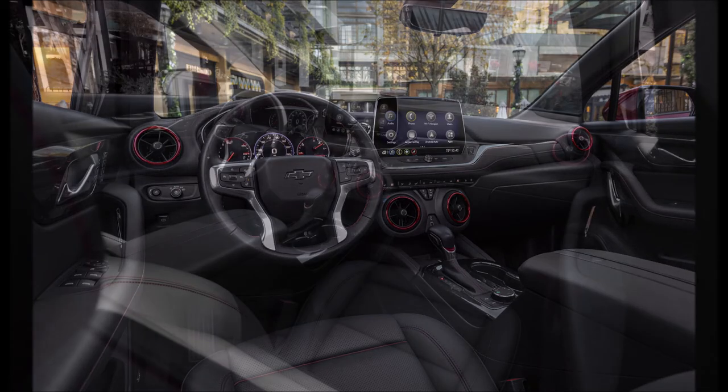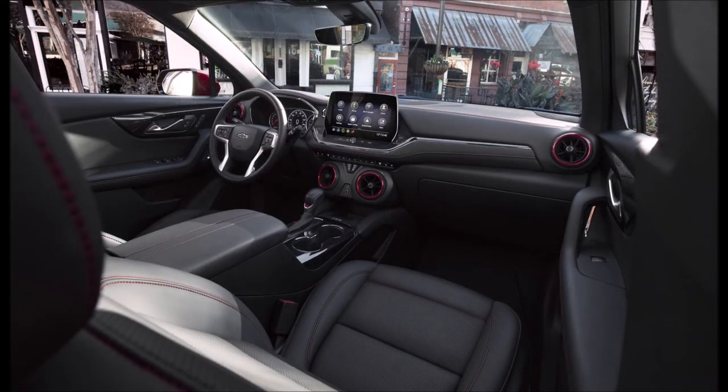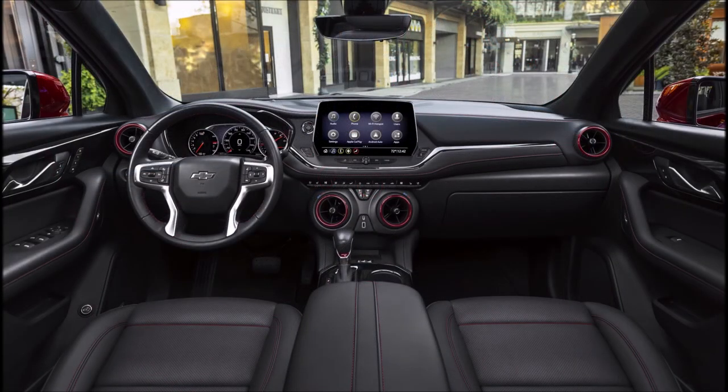The refreshed 2023 Chevrolet Blazer will go on sale this summer. The automaker has not yet revealed the impact these updates will have on the price of the vehicle.